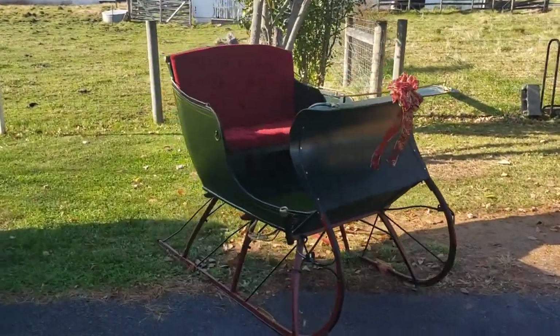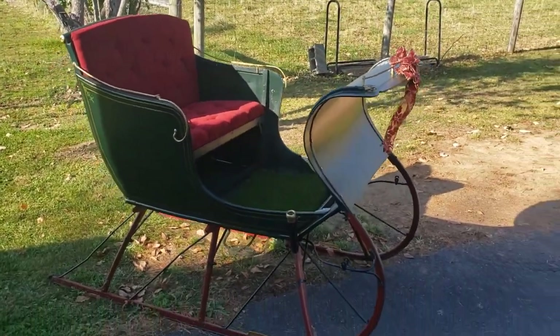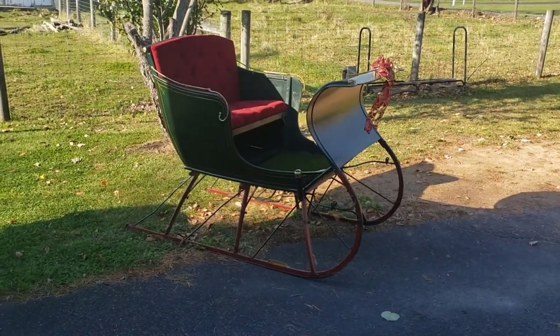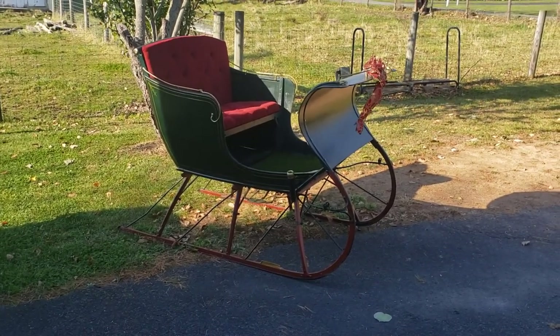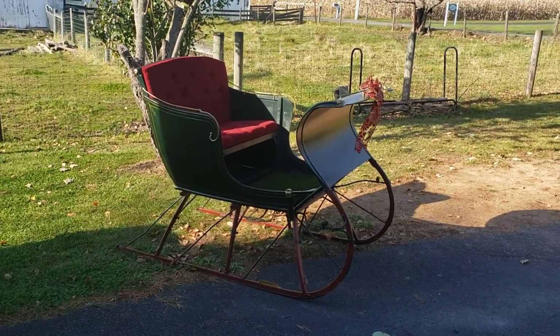I'd like to share a beautiful finished product — and there she is. I hope you enjoy it, and I hope the new owners get to enjoy it. Onwards and upwards.